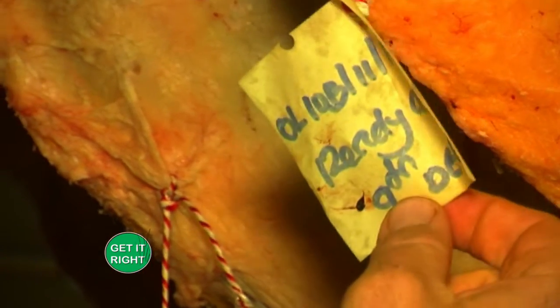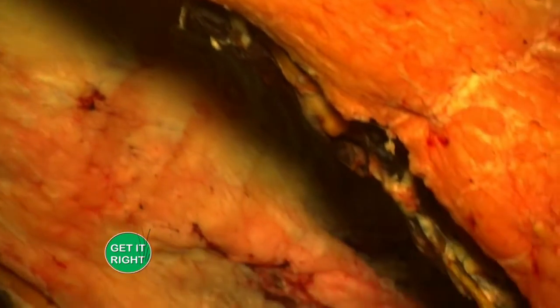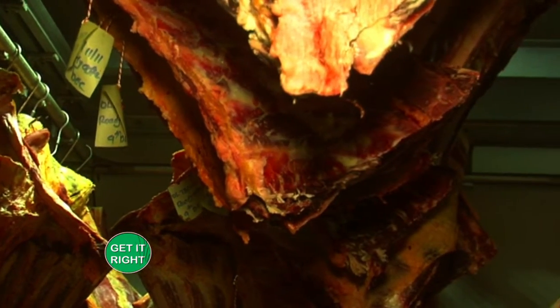With a slaughter date and a processing date indicated, how much longer can someone preserve the meat before consuming it? That depends on the packaging and the storage temperature on the consumer's end.